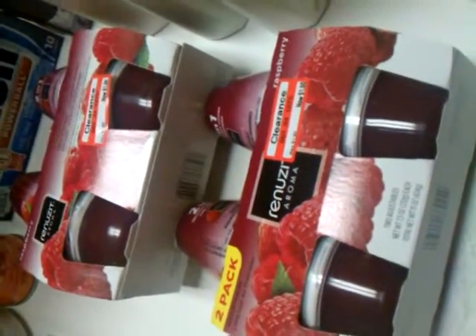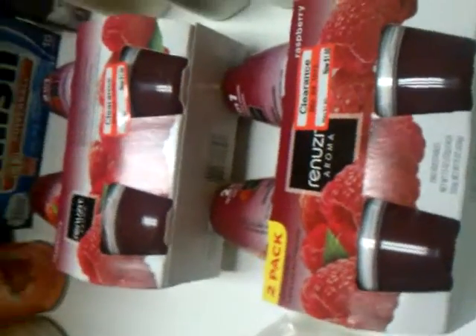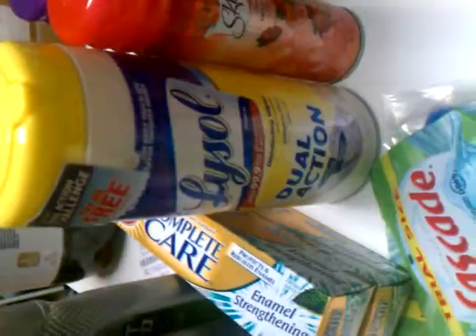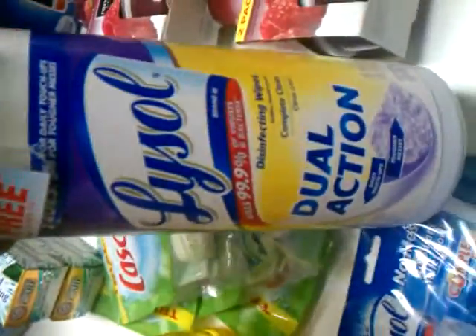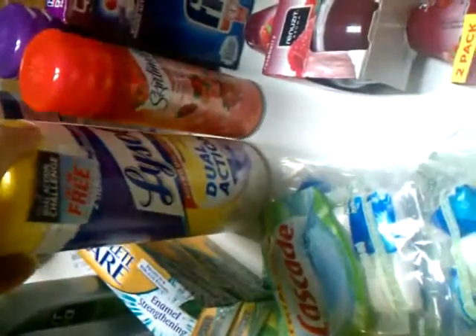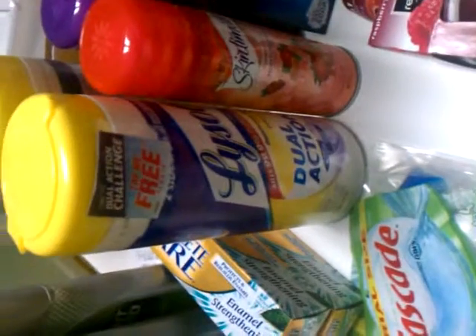The Lysol disinfecting wipes were $2.49 each, and I saved $2.00 off of two of those, so I got two of them for $3.00. And if you look on here, it has a dual action challenge - it's try free. Send it back and I'll get up to $5.00. We'll see what they send back when I send in my receipt.